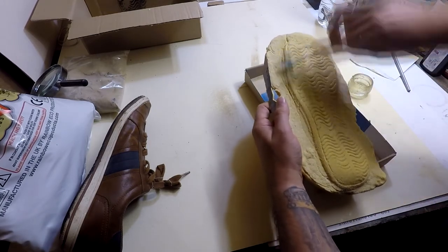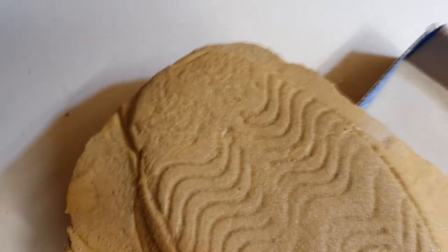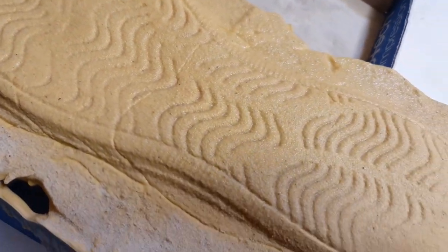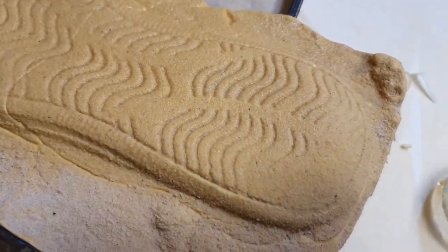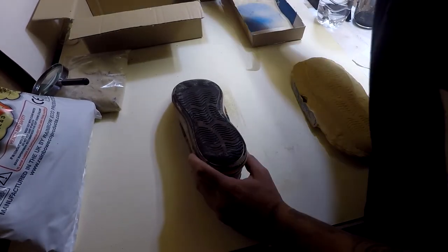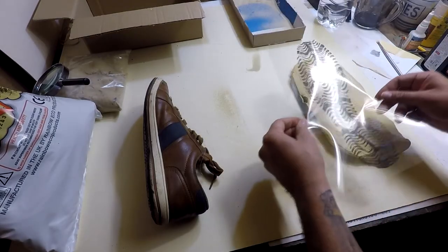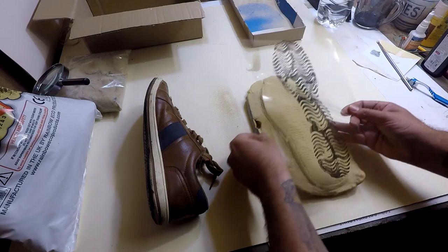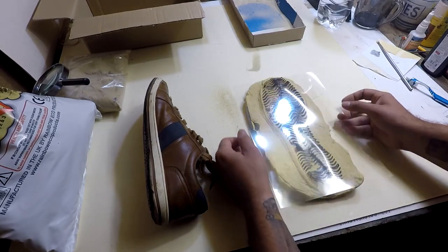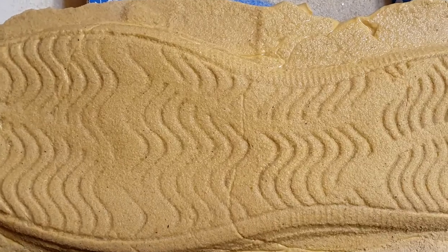And you can already see that's a really nice impression with lots of detail that can be analysed. There is a crease in the middle — I'm assuming that's because I poured from the middle to the right. Maybe I should have gone from the rear of the shoe impression to the front, because the centre dried a little bit too fast. But you can see how similar the print was against the impression, and that's just how much detail you've actually got.